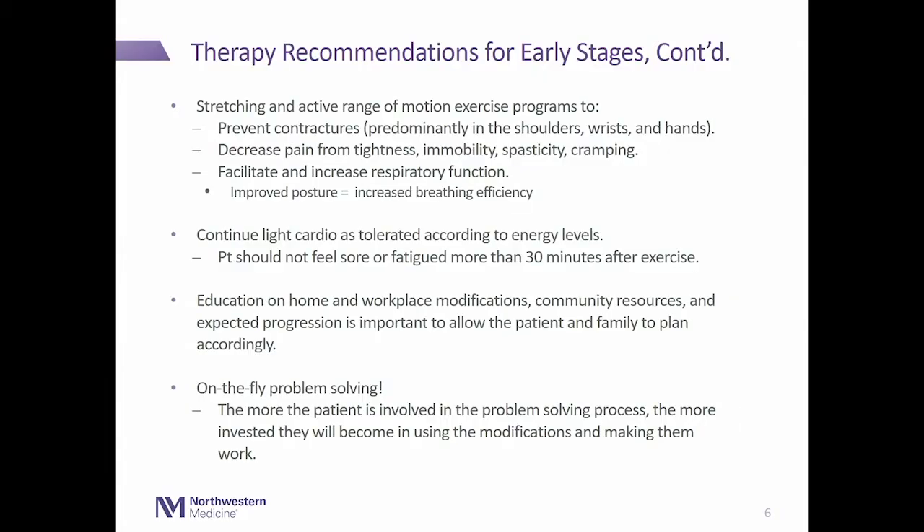At any stage, particularly early on, we educate patients on home and workplace modifications, community resources, and expected disease progression so they can plan ahead. It's also important for patients to be involved in the problem-solving process. They come in with all different kinds of questions, so it's vital they be involved in finding solutions so they have buy-in into the modifications and equipment we recommend.